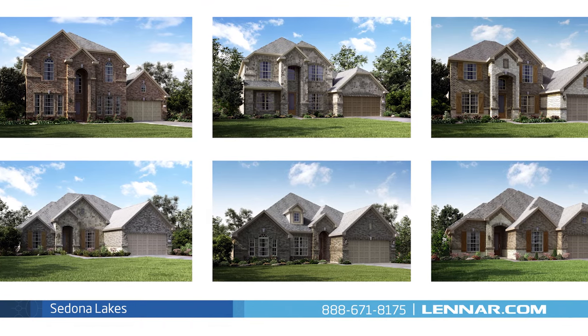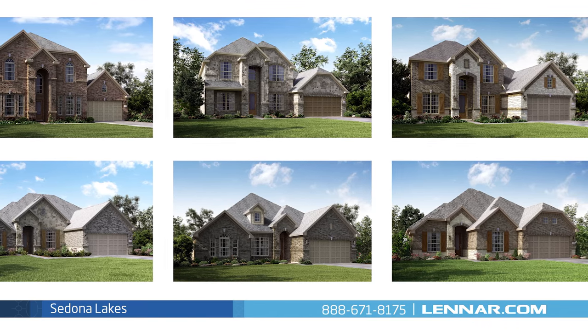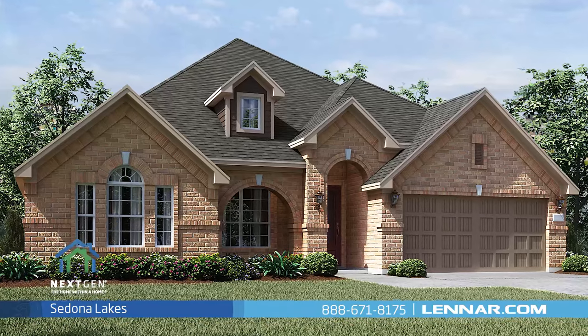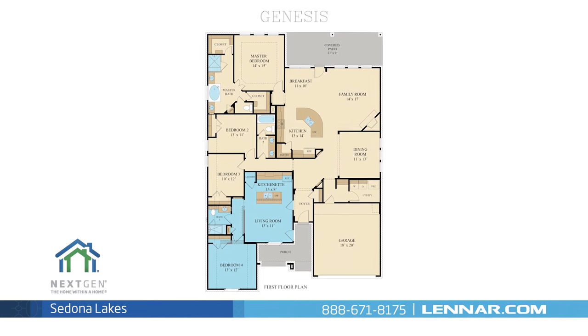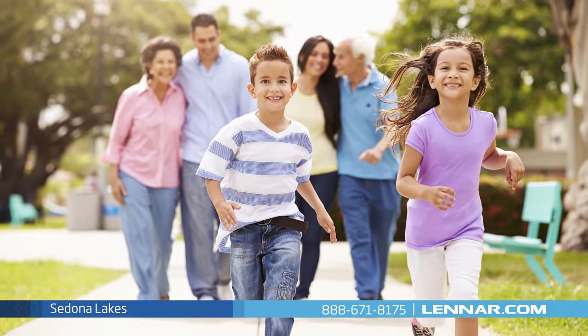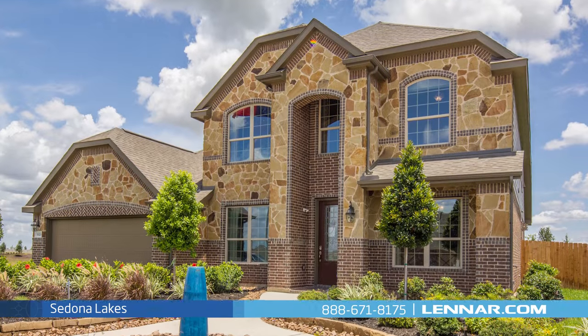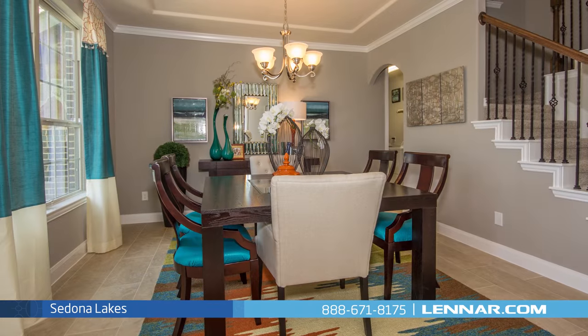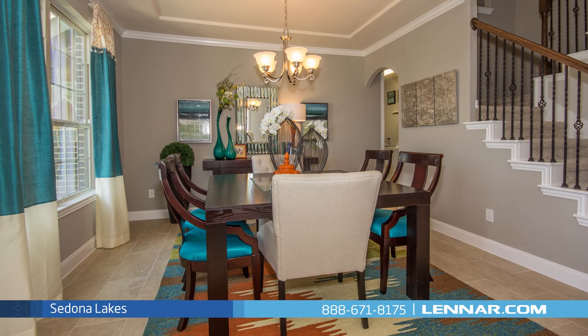In Sedona Lakes, Lennar offers the beautiful Vista collection of state-of-the-art home designs, including the Genesis Next Gen — the home within a home — a revolutionary new concept perfect for the family you're raising and the family that raised you. These designs offer spacious and open floor plans, gorgeous exteriors, designer interior packages, and luxury included features.